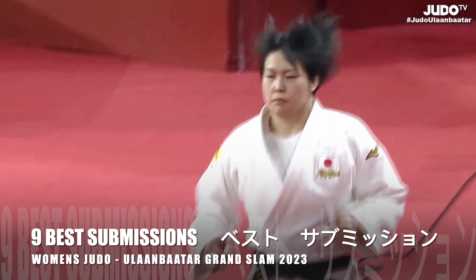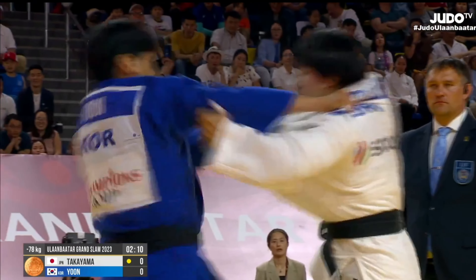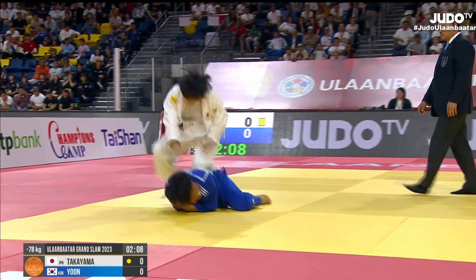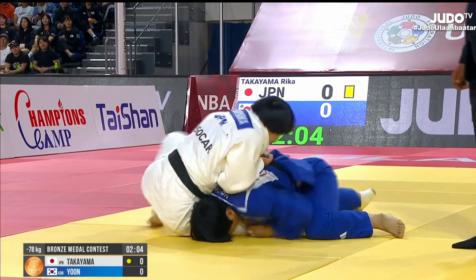Let's check out the nine best submissions from the Ulaan Bata Grand Slam. We're going to kick things off with Rika Takayama of Japan in the bronze medal match that took place a short time ago.